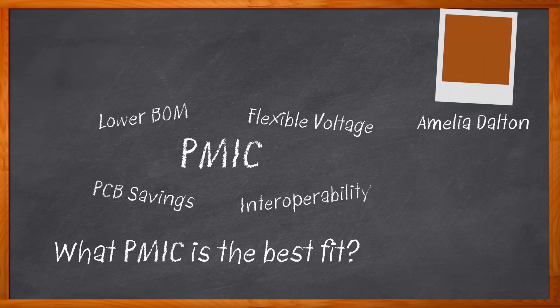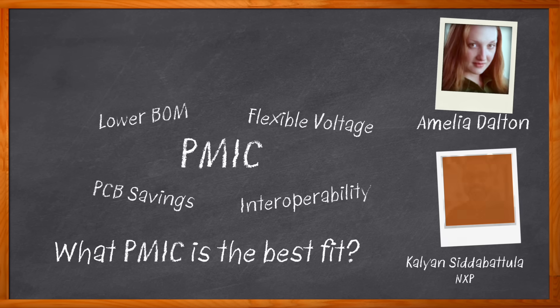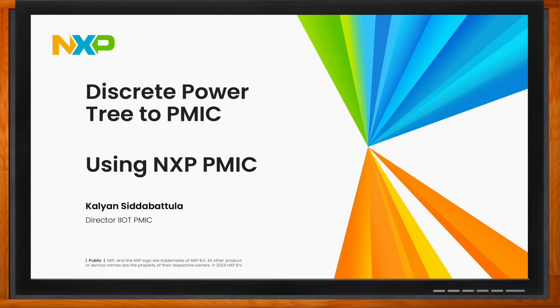Hi, I'm Amelia Dalton, host of Chalk Talk. PMICs are central to a successful power strategy for a variety of applications, including smart home, IIoT, and health and fitness. In this episode of Chalk Talk, Kalian Siddabatula from NXP and I explore the benefits that NXP's IoT system PMICs bring to the table, how this solution compares to discrete regulators, and how you can get started using NXP's power management system solutions in your next design. Before we get started, don't forget to click that link — there you can find even more information about this topic from NXP.